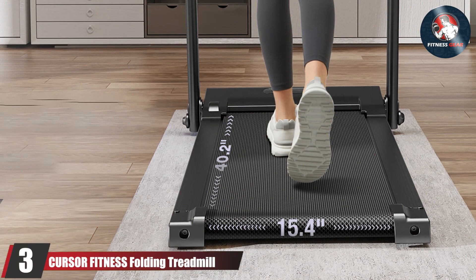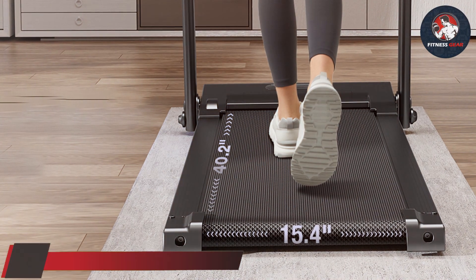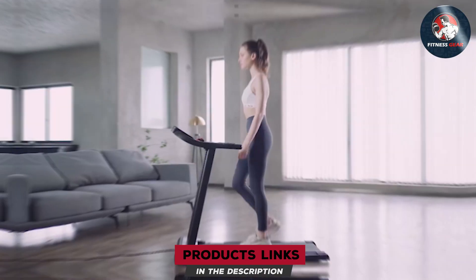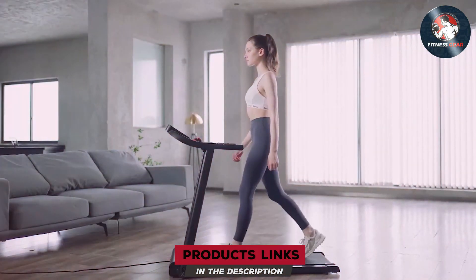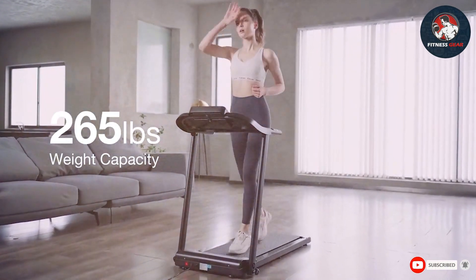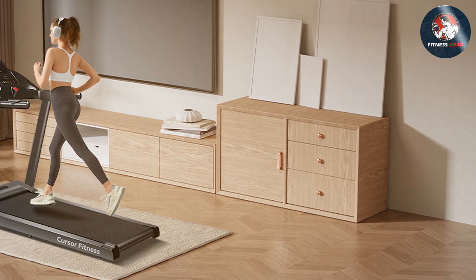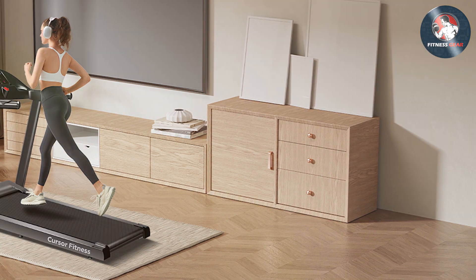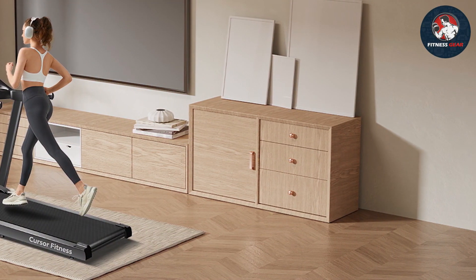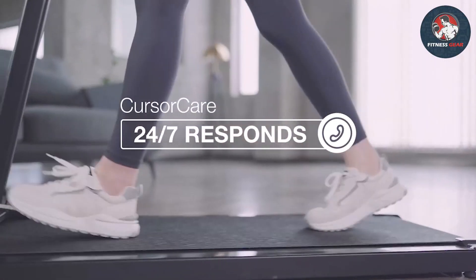Now let's talk about number three, the Cursor Fitne SS Folding Treadmill. This treadmill combines quality and convenience in a foldable package, and its modern design fits seamlessly into any home gym. Cursor Fitne SS delivers robust materials that ensure durability. Usability is excellent, thanks to its easy setup and user-friendly controls. You can adjust the speed to your desired level, and the quiet motor won't disturb others in your household.